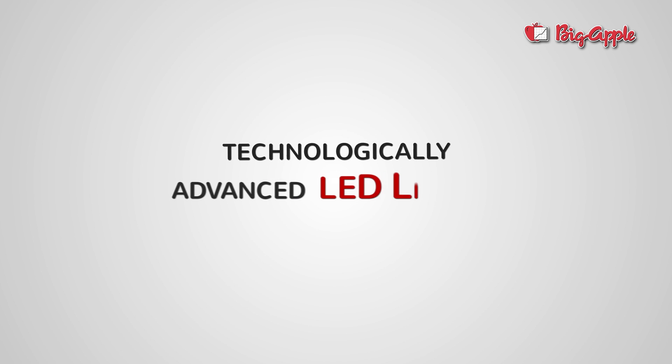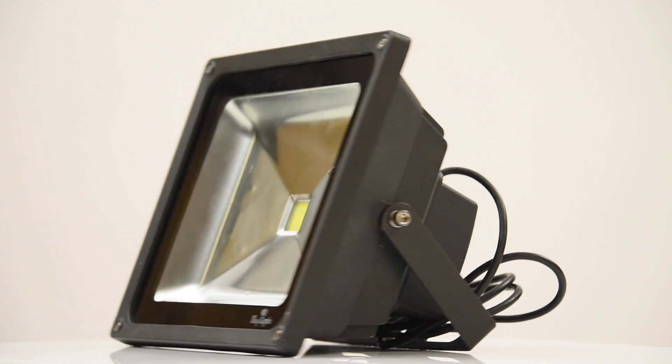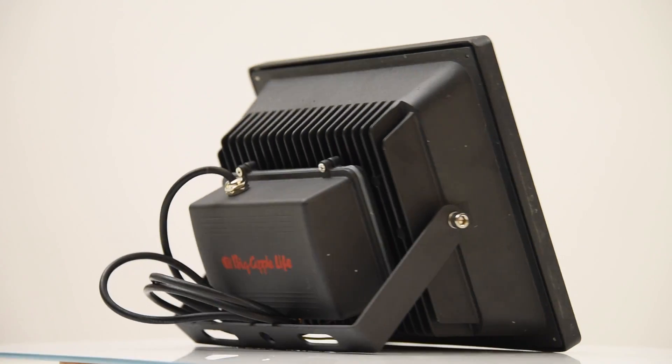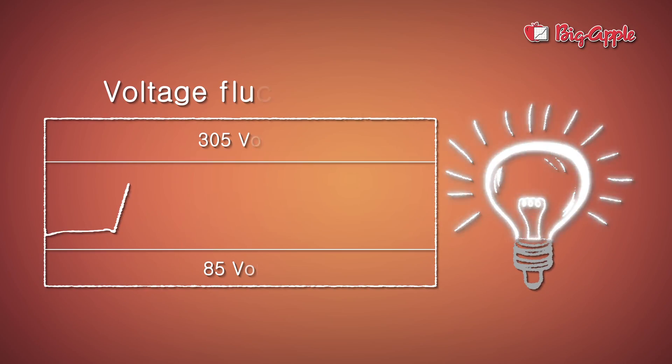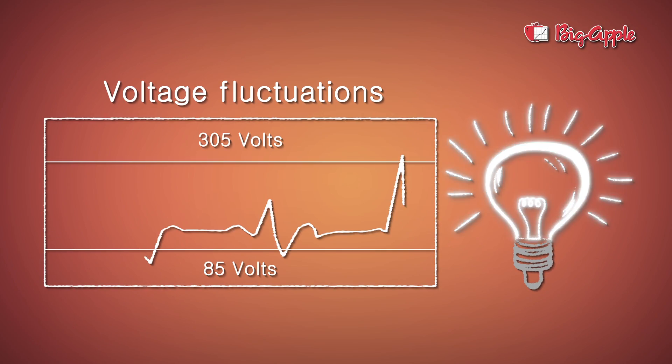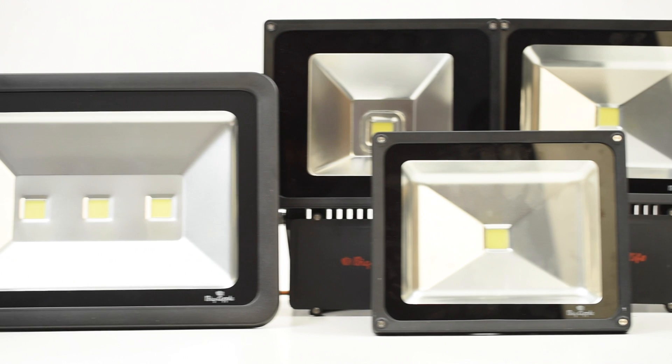Big Apple floodlights are technologically advanced products offering high quality at affordable price. In India, where we have high voltage fluctuations, Big Apple floodlights are ideal as they can handle high voltage fluctuations between 85 volts and 305 volts, can withstand high power surges, and have a high power factor of 0.98 when compared to 0.5 or less of competitors.